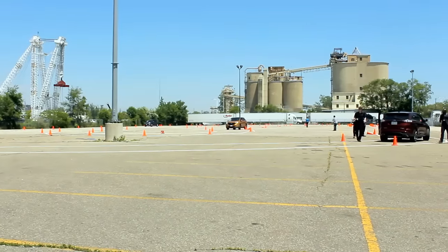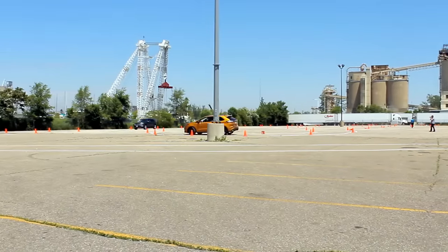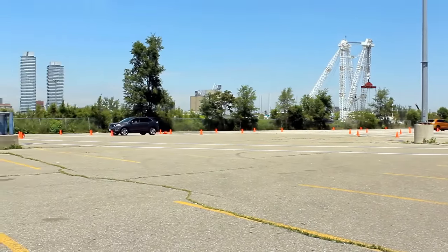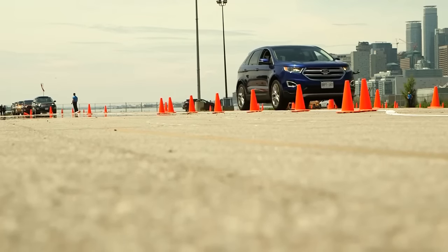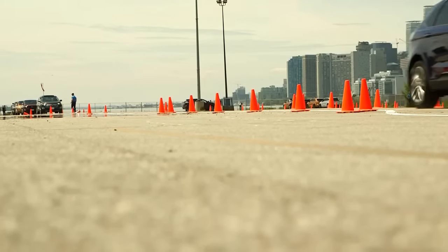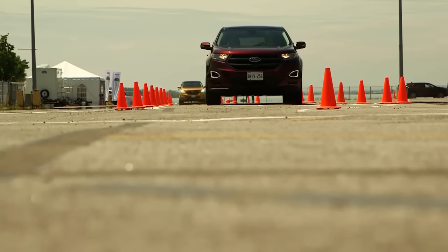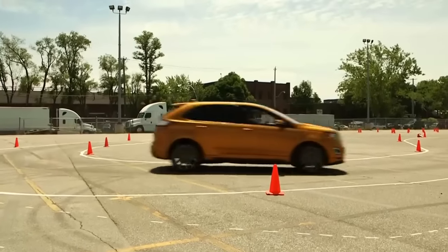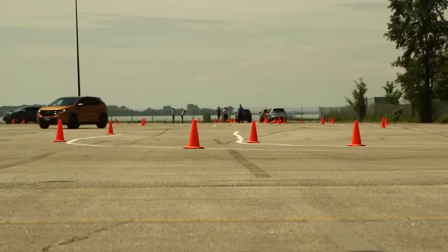We were given the chance to drive the new Edge through a specially designed handling course to check out some of the new performance and suspension improvements. Both front and rear suspensions were redesigned on the new Edge with the goal of delivering a more dynamic and engaging ride that customers will feel immediately. Ford development tests indicate a 20% improvement in roll control and damping, while steering feel is improved 30% and parking effort is also reduced 30% thanks in part to the new electric power-assisted steering.